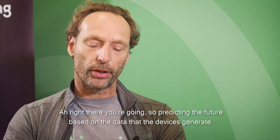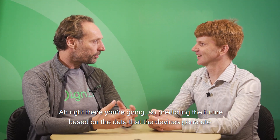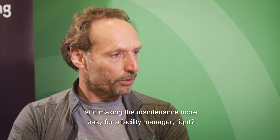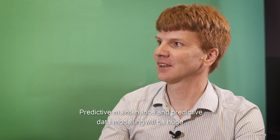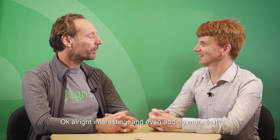So predicting the future based on the data that the devices generate and making maintenance easier for a facility manager. Predictive maintenance and predictive data modeling will be huge.